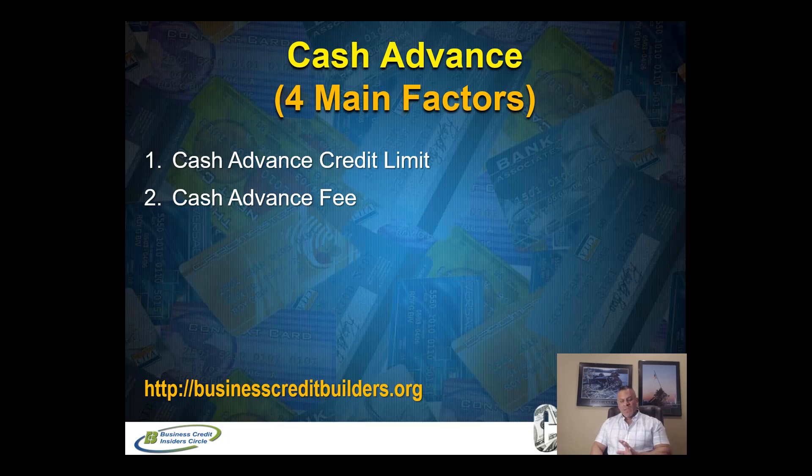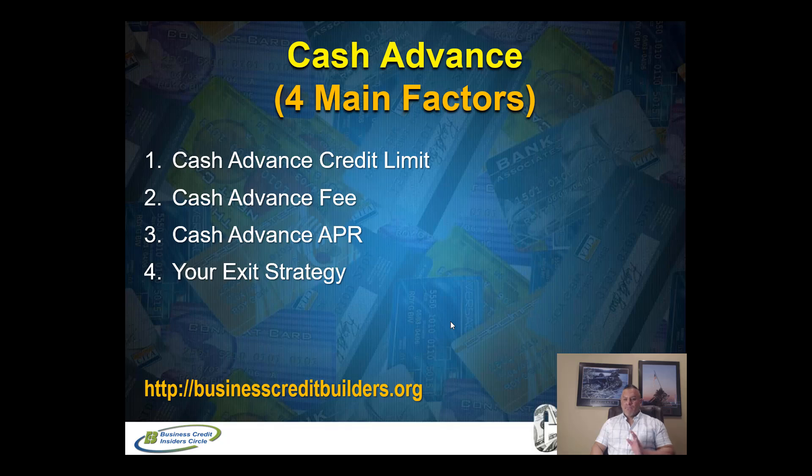What I encourage you to do is create your own data sheet for each of your cards. So if you have five business credit cards or five personal credit cards, you want to know each card's cash advance credit limit, cash advance fee, and cash advance APR. That APR is triggered on the amount you borrow against your credit card in cash. And number four — which I think is the most important and which people often overlook — is your exit strategy.